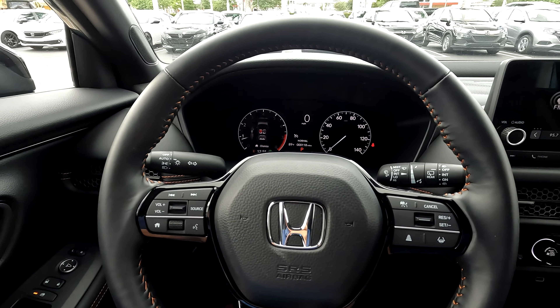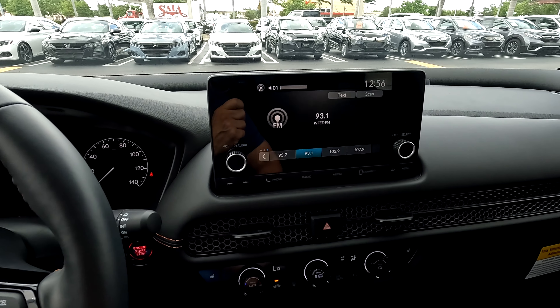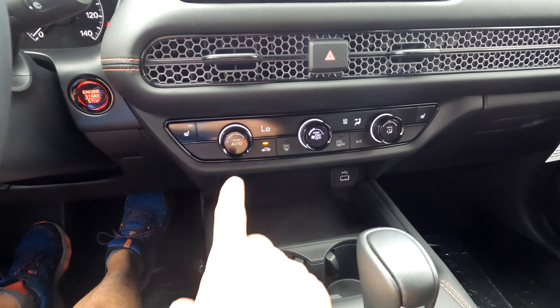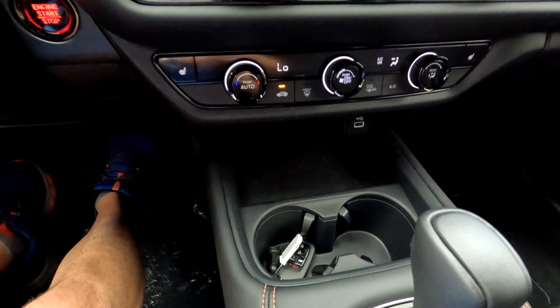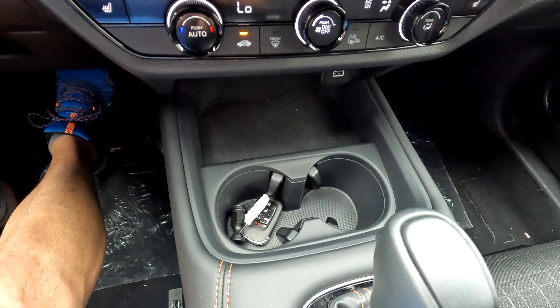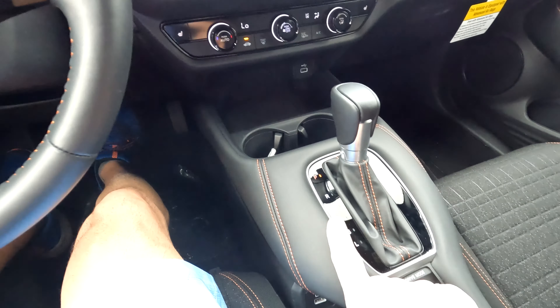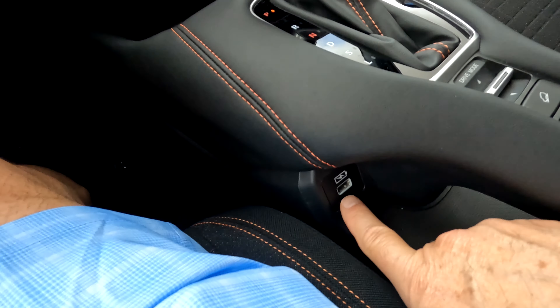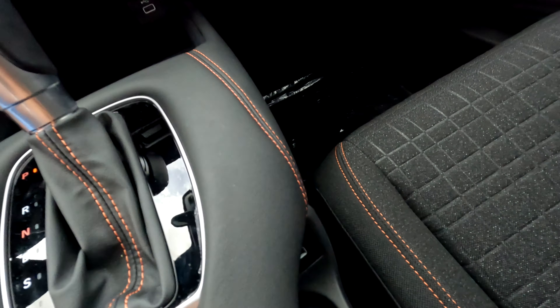Here we have the center display — it's about a 7-inch screen. There are AC controls, nice big cup holders, your shifter, and an electronic parking brake. You also have some USB controls here on the side.